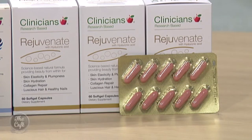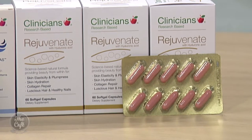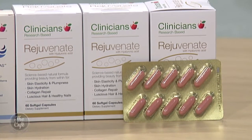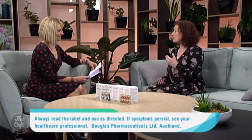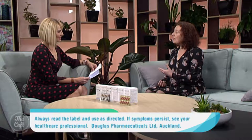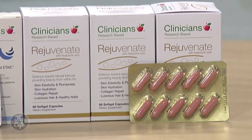This product is Clinicians Rejuvenate, supporting beauty from within. It has a unique scientifically based formula combining New Zealand marine collagen, hyaluronic acid, astaxanthin, and avocado oil. Rejuvenate helps support skin elasticity, plumpness, hydration, and healthy collagen production.